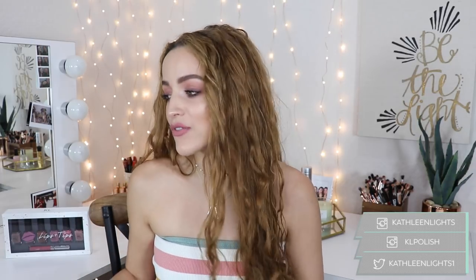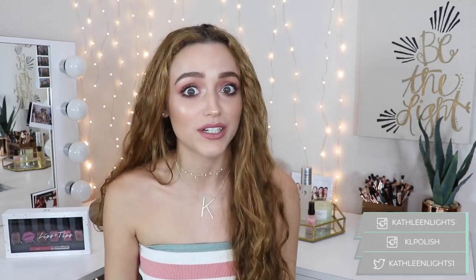Hey guys! So today's video — I know I say this in every collection video, but today's video is an exciting one. I cannot contain my excitement. There are a few things I want to talk about in this video and I don't want it to be a hundred years long, so I'm just gonna jump into it.